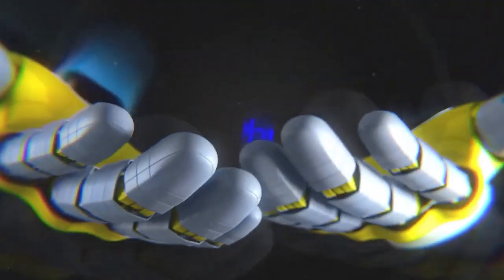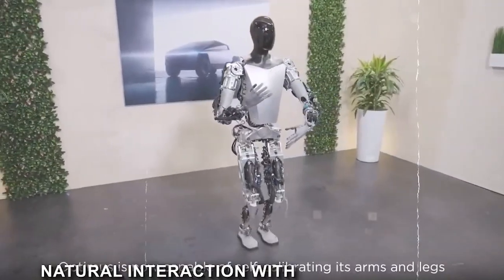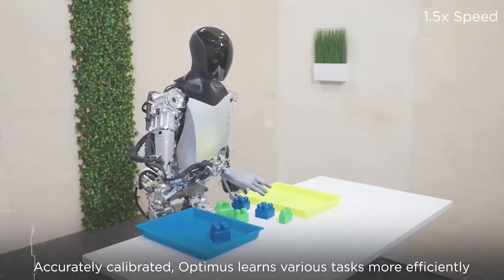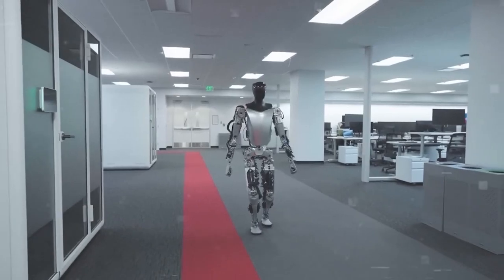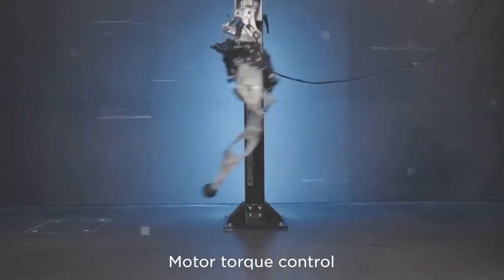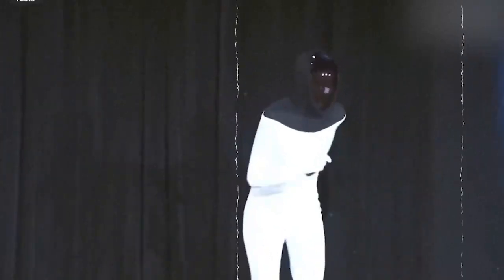One of the standout features of the Optimus Gen 2 is its enhanced mobility. The two-degree-of-freedom actuated neck allows for more fluid and human-like head movements, contributing to a more natural interaction with its environment. Additionally, a 30% increase in walk speed compared to its predecessor signifies a significant advancement in overall mobility. The increased walk speed is a result of refined gait algorithms and motor control systems, and the robot's versatility is further demonstrated through its capacity to perform exercises like squat thrusts, mirroring human movements with finesse.